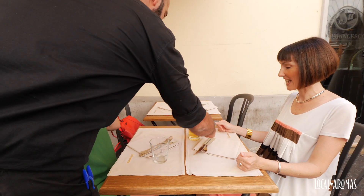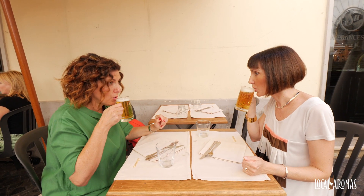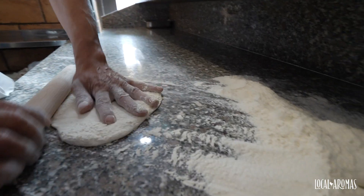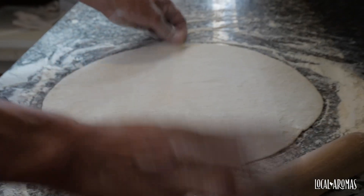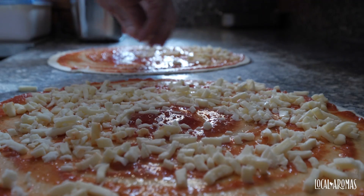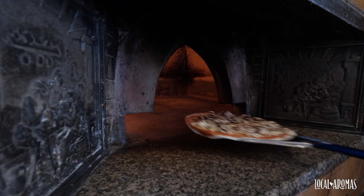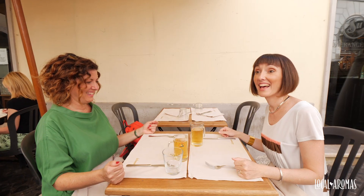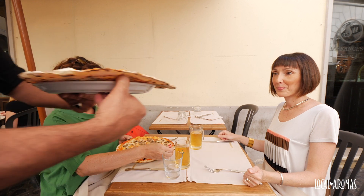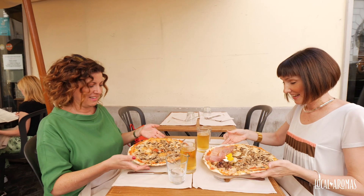La birra. Grazie. Grazie mille. A voi. Grazie, so thirsty. Ecco qua, ragazze. Pizza con i funghi. Grazie. E pizza capricciosa. Wow, grazie. Buon appetito. Grazie mille. Grazie.